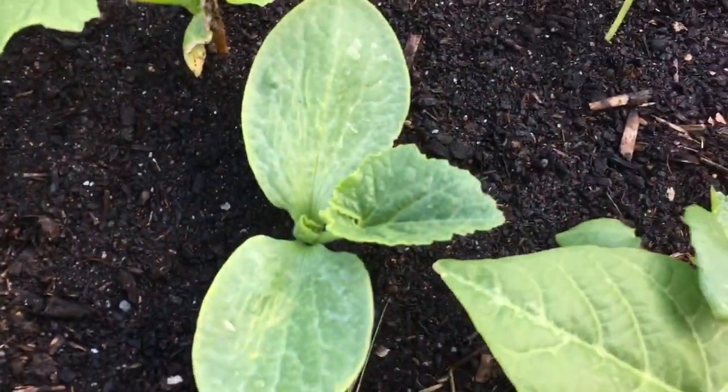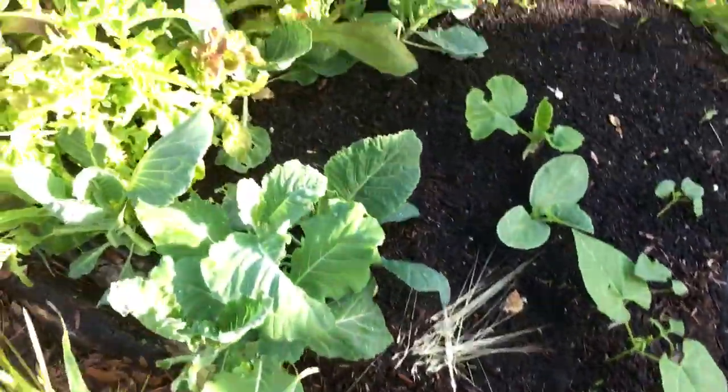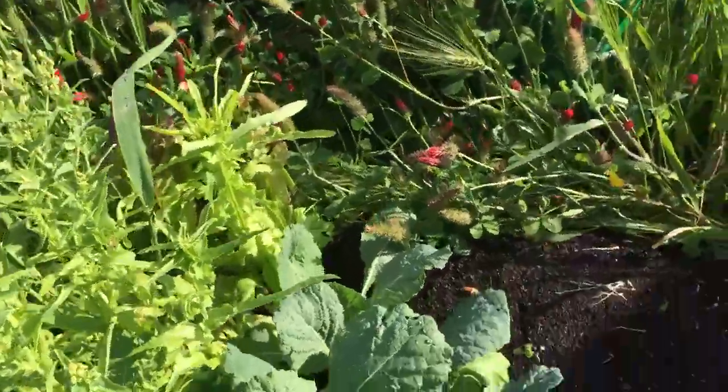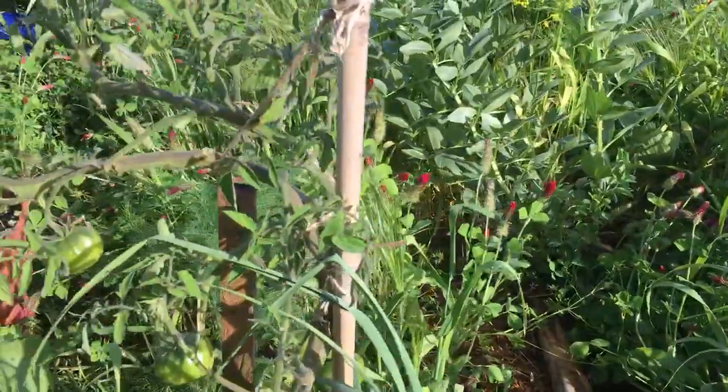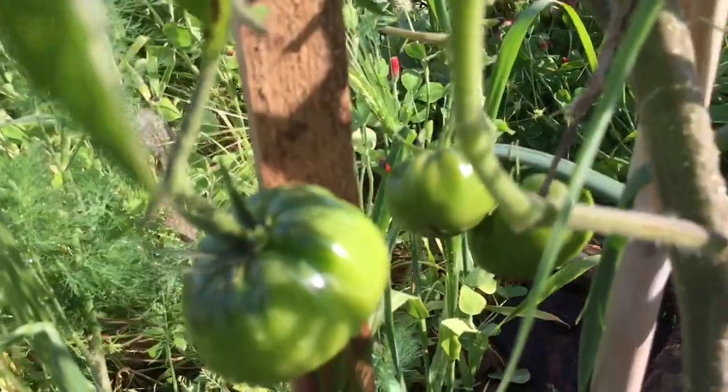Look at that giant pumpkin there — it's going to be way too hot weather for it, which is going to be sad. This is what's left of my lettuce patch from this winter — now that it's getting too hot I'm not going to have a whole lot of lettuce, but that's okay. Got some more tomatoes coming on here.